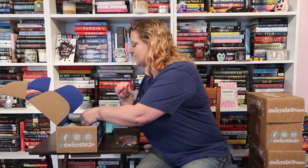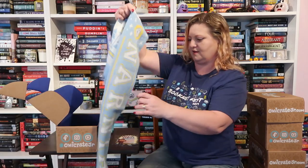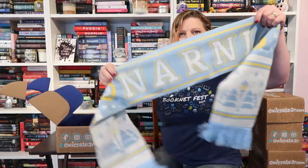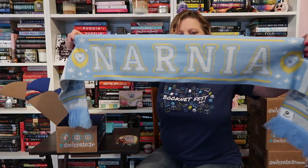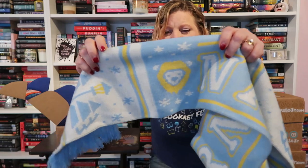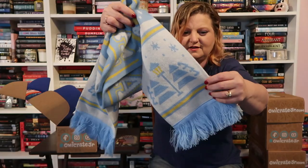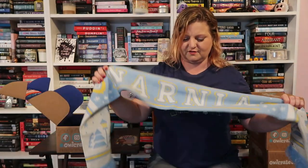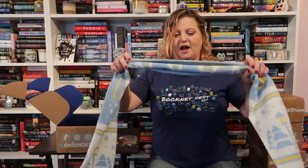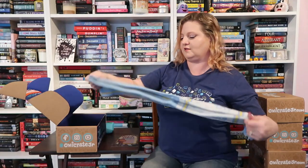We also have a scarf that says Narnia. This is a nice thick scarf with Aslan on it and a little light post. Super cute — I'll use this myself. I think it's adorable. Some of this stuff I keep, some of it Xander keeps, and if it's too young for either of us I tend to pass it down to my niece and nephews.